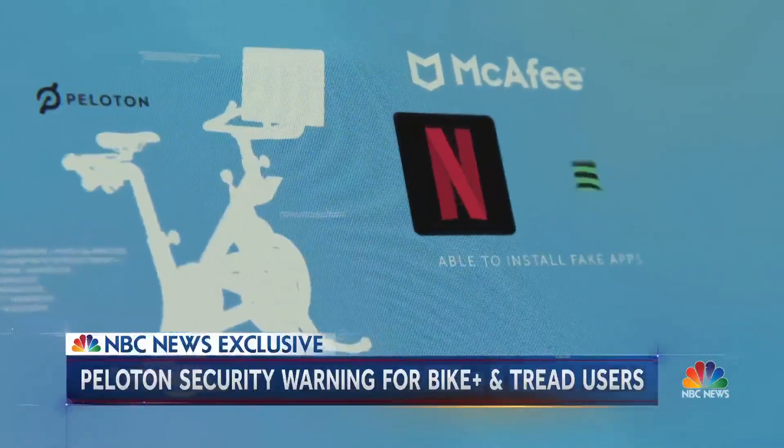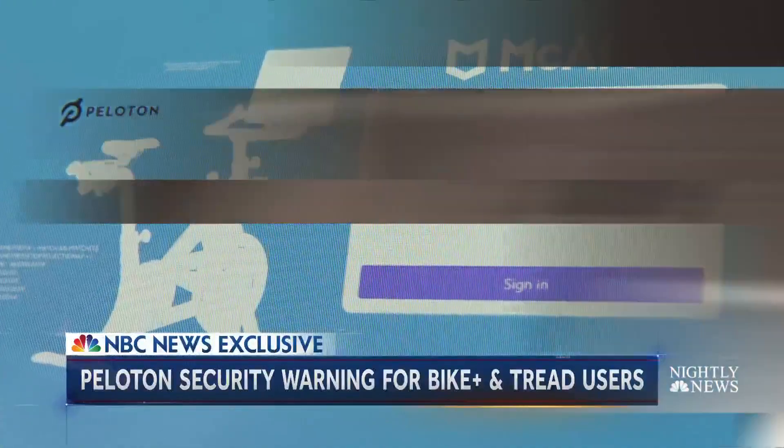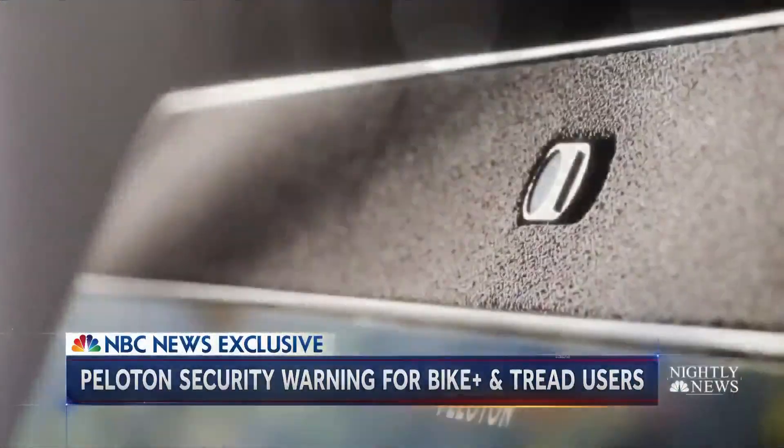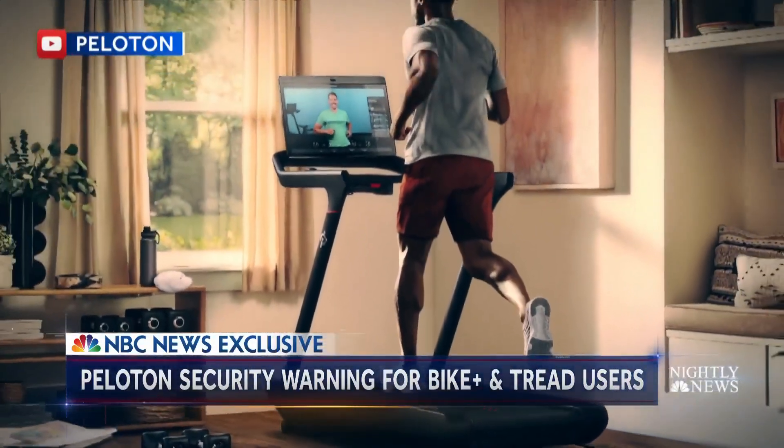Once in, McAfee says they were able to install popular but fake apps, which could fool users into entering their usernames and passwords. They say they could even control the camera — not only to spy on riders, but also, and perhaps more importantly, their surroundings.